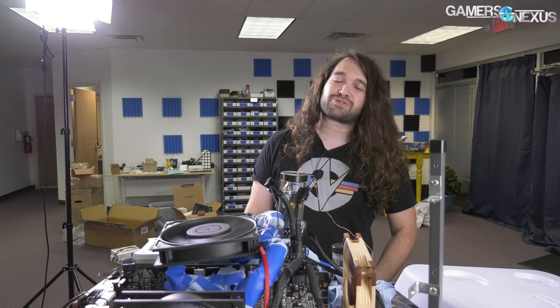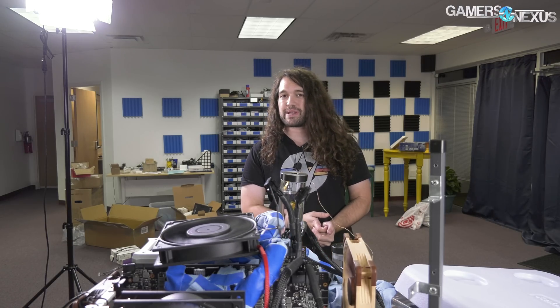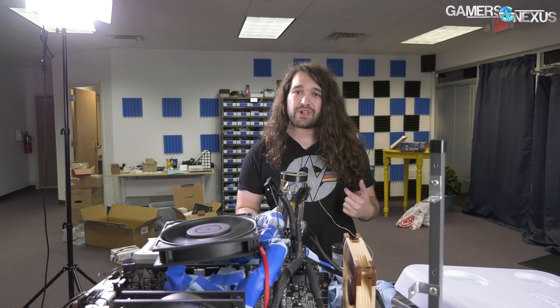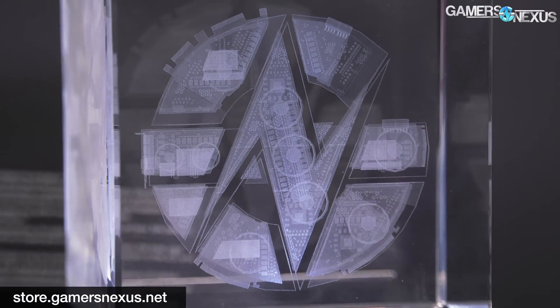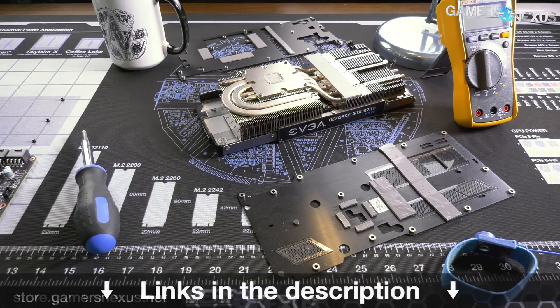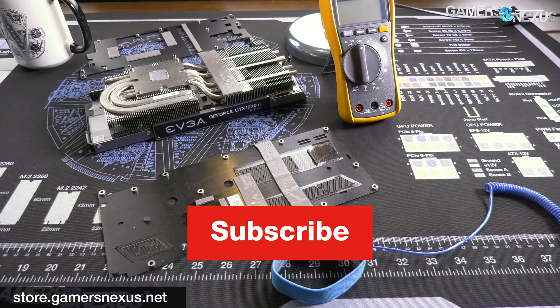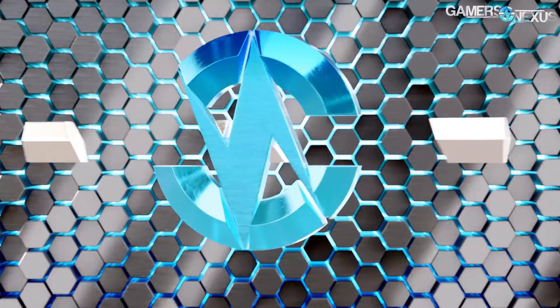Thank you all for watching. Subscribe for more. Go to patreon.com/gamersnexus to help us out directly, or store.gamersnexus.net to pick up one of our mod mats or any of our other products like shirts. If you like these videos and want to support them — holy crap, this took a lot of time and is very expensive to produce. Help us out if you feel like you can. Otherwise, check back for the livestream — that's the best way to help if you don't want to spend money. Thank you for watching, I'll see you all next time.